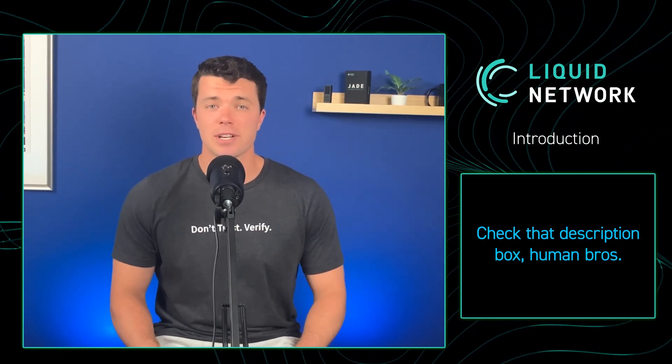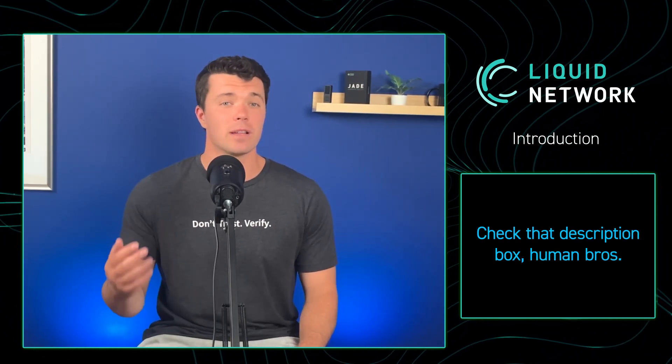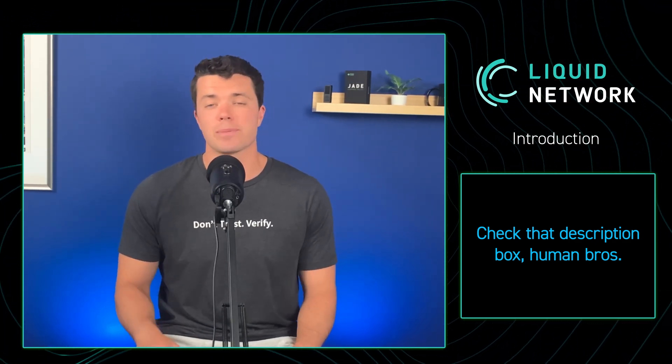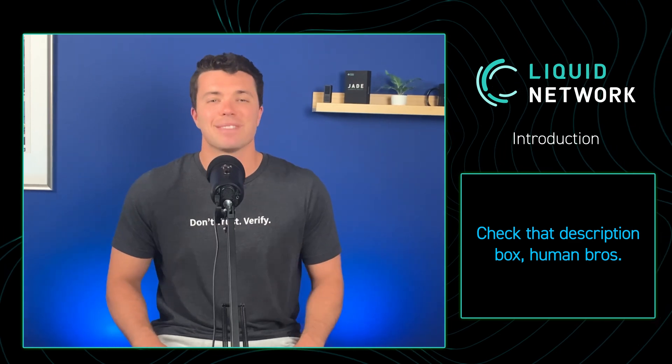Before we begin today's session, for a more in-depth recap of the Liquid and Lightning networks, make sure you check out our earlier Deciphered videos, which I'll link in the description box down below. So with that, let's get started.